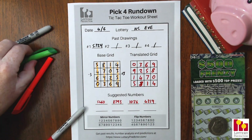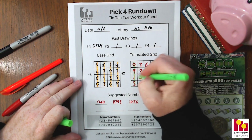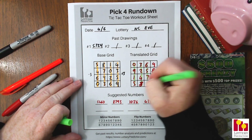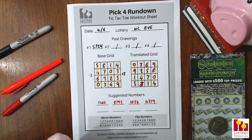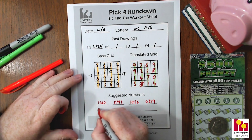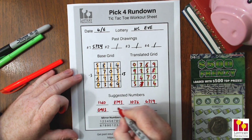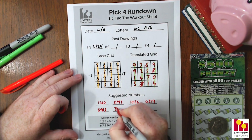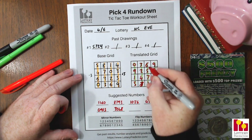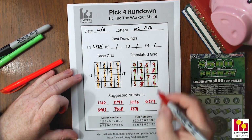We'll do exactly the same vertical pattern on the translated grid — four vertical lines straight down. That gives us: 0-9-1-5, then 2-3-4-8, then 3-2-4-8, then 6-5-7-1, and finally 9-8-0-4.